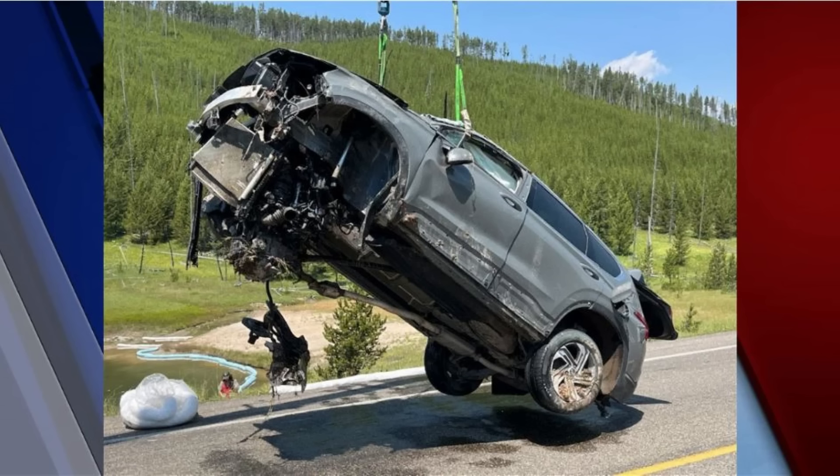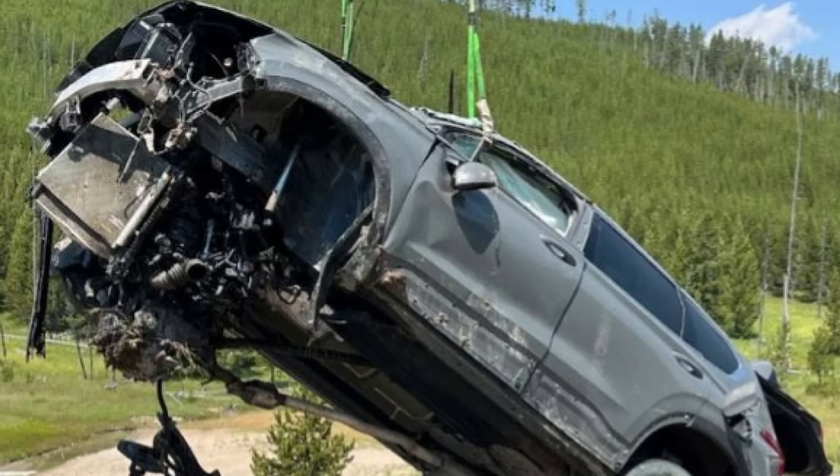Those of you that are going to Yellowstone National Park, you've got to watch out for bears and the grizzlies and wolves and elk and all that other stuff. But you also got to watch where you're driving. Maybe someone was distracted when they ran off the road into a thermal geyser there at Yellowstone National Park.